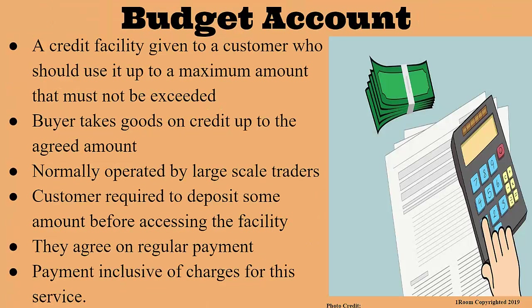The last type of open credit account is called a budget account. Here, a credit facility or loan is given to a customer who uses it up to a maximum amount that is not supposed to be exceeded. The buyer takes goods on credit up to the agreed amount. It is normally operated by large-scale retailers. After the credit worthiness of a customer has been assessed, the customer may also be required to deposit an amount of money before accessing the facility. The deposit is an assurance to the seller against complete loss if the buyer fails to pay. The buyer and seller agree on how regular payments are to be made, inclusive of charges for using the budget account services.